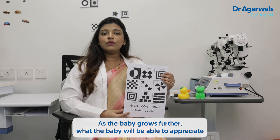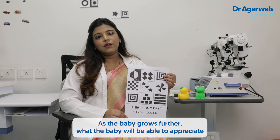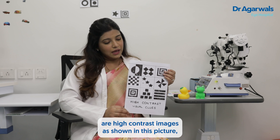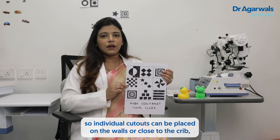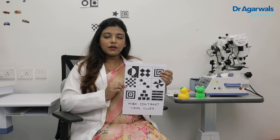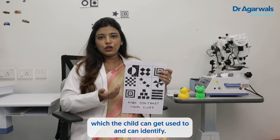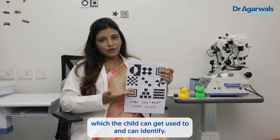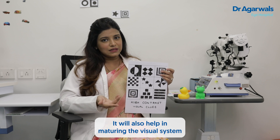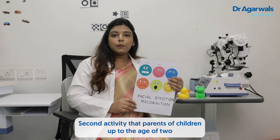As the baby grows further, they will be able to appreciate high-contrast images, as shown in this picture. Individual cutouts can be placed on the walls or close to the crib, which the child can get used to and identify. This will also help in maturing the visual system.